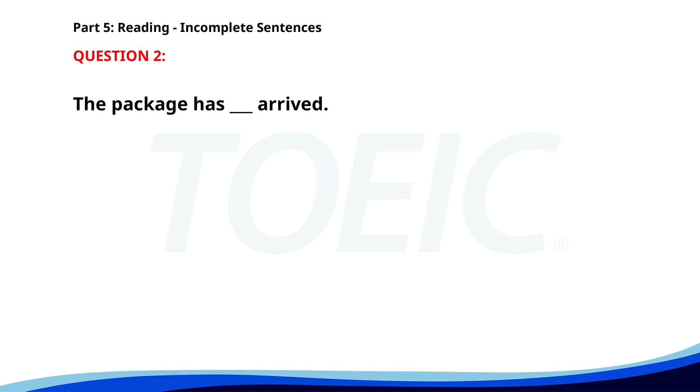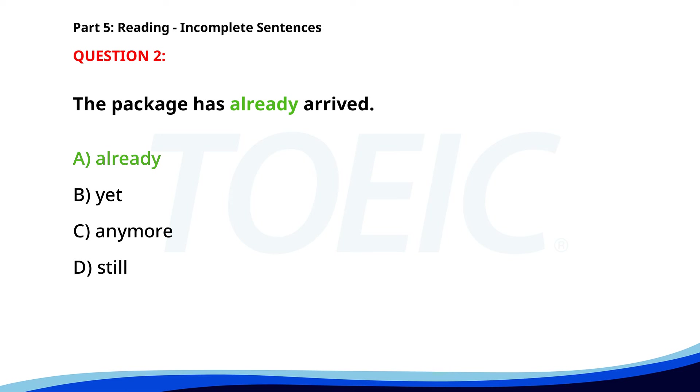Number 2. The package has ___ arrived. A. Already. B. Yet. C. Anymore. D. Still. The correct answer is A. Already.